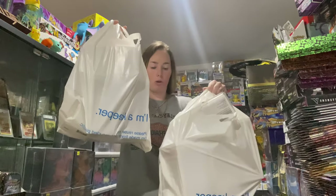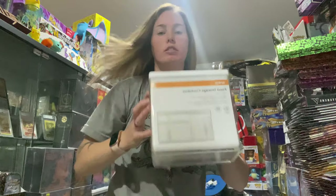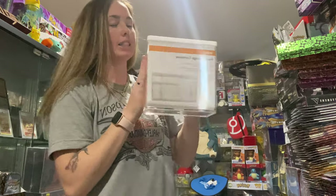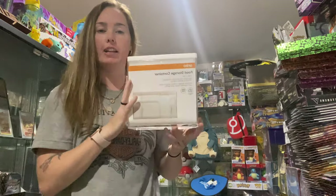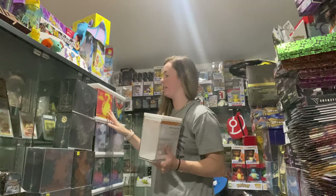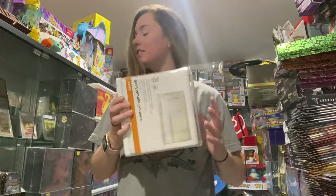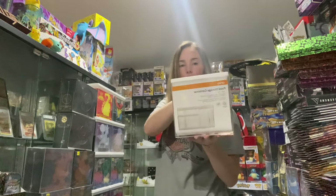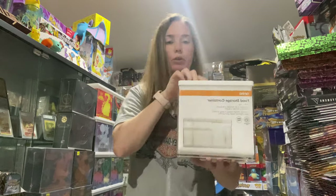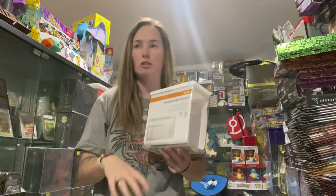Okay so I just went to Kmart to get some more ETB protectors. I mentioned in previous videos that I get these from Kmart — they are $7 each and they are perfect for keeping your ETBs protected, and as you can see they stack really well. I've got eight of these, so let's get them filled up with ETBs. That's probably my first agenda for cleaning this room.